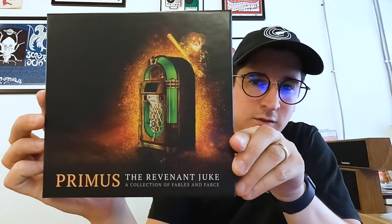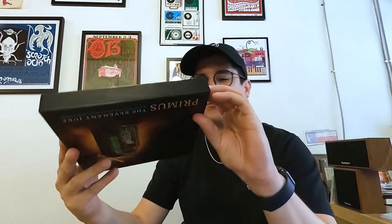Here it is — Primus: The Revenant Juke, a collection of fables and farce, a $75 seven-inch box set. I just opened it up. It came in a huge box, like their normal vault packages that come in for 12-inch box sets or whatever.